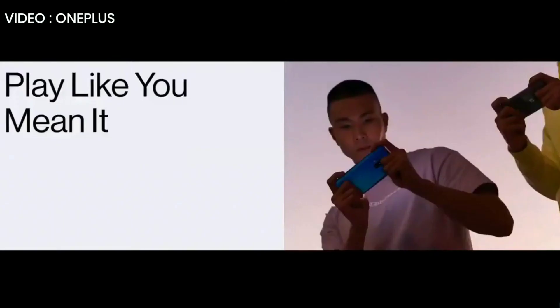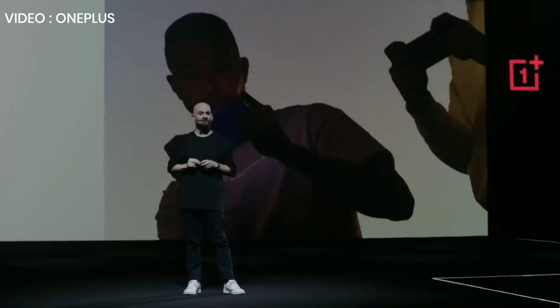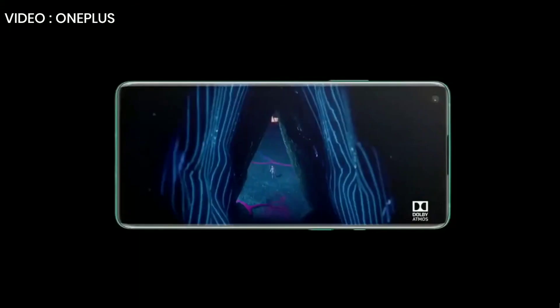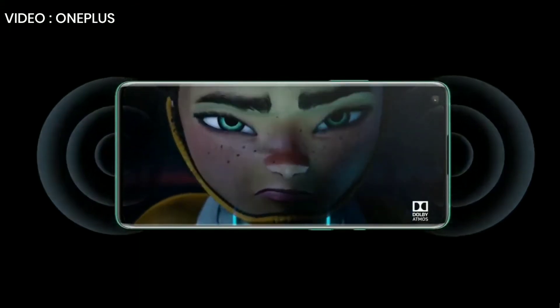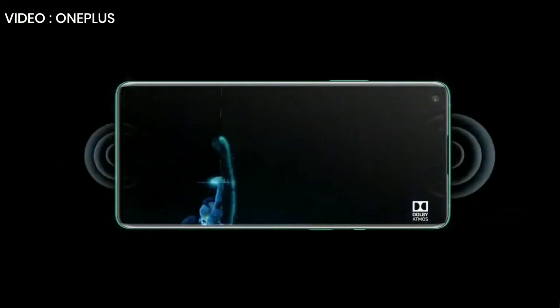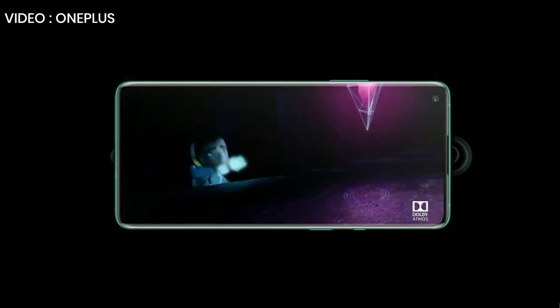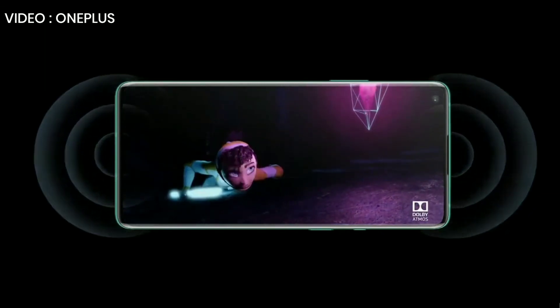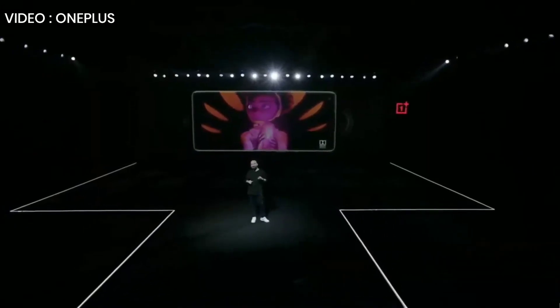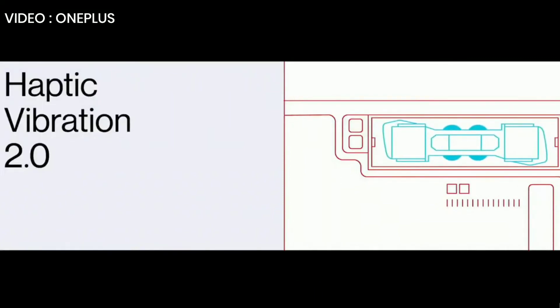With top-of-the-line specs and an immersive 120 Hz fluid display, we believe the OnePlus 8 Pro is the best gaming phone around. And there are certain details that really add to the fun as well. The OnePlus 8 Pro's stereo speakers with Dolby Atmos will completely surround you with exciting, high-quality sound. And a new and improved haptic motor with stronger vibration will bring your games to life.